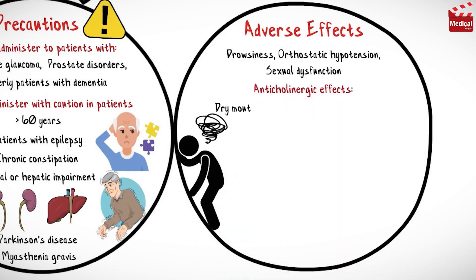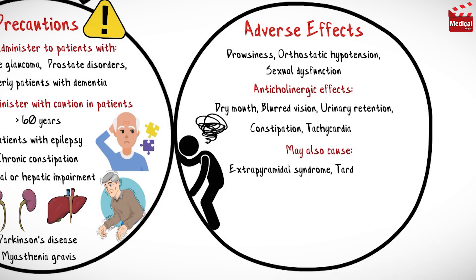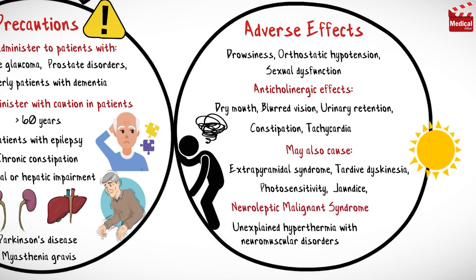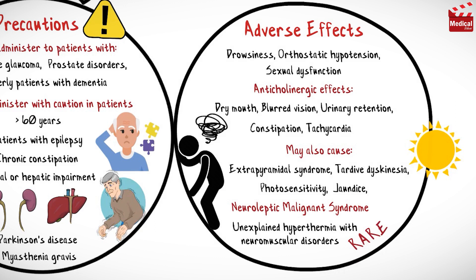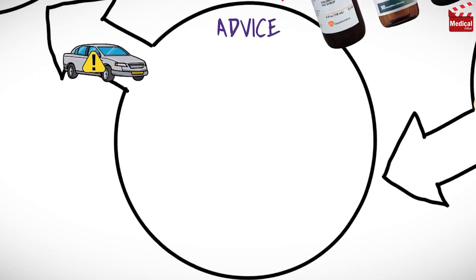Side effects of chlorpromazine include drowsiness, orthostatic hypotension, and sexual dysfunction. Anticholinergic effects include dry mouth, blurred vision, urinary retention, constipation, and tachycardia. It may also cause extrapyramidal syndrome, tardive dyskinesia, photosensitivity, jaundice, and neuroleptic malignant syndrome — unexplained hyperthermia with neuromuscular disorders — which is rare but requires immediate treatment discontinuation.